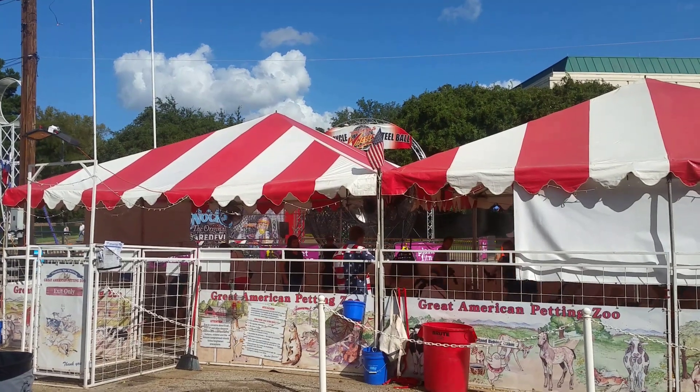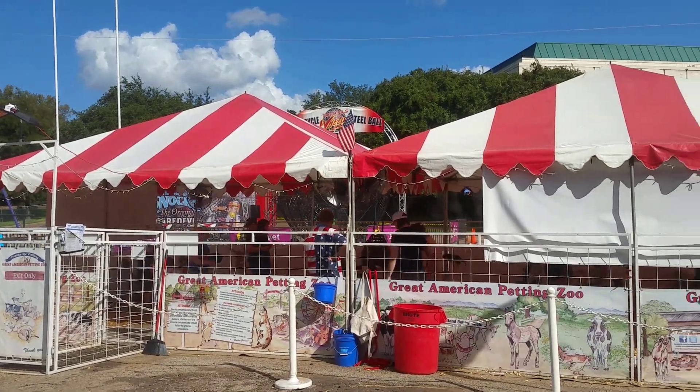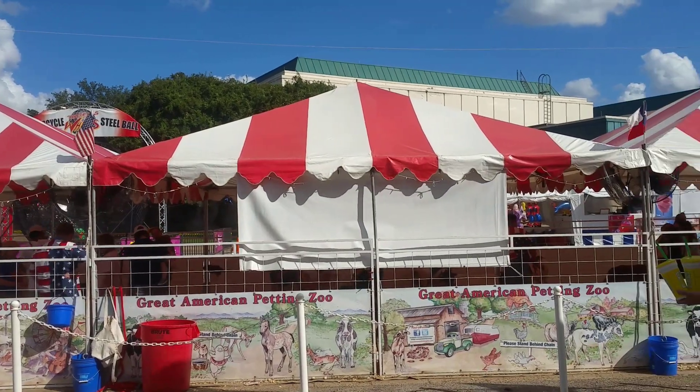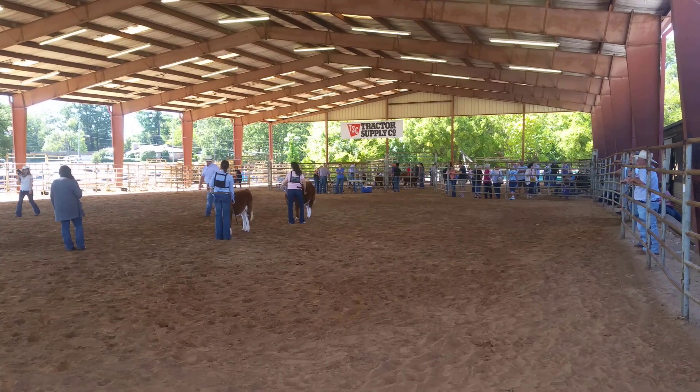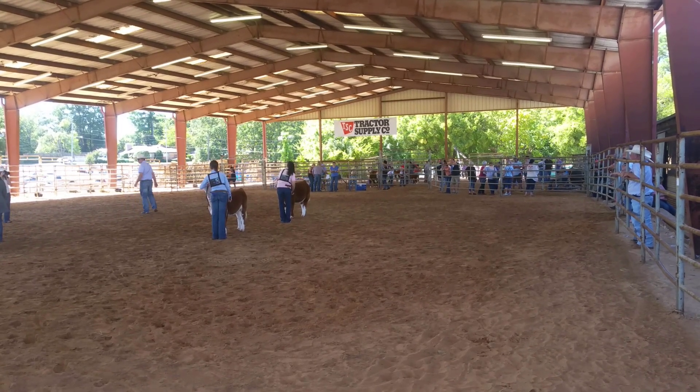This is the Great American Petting Zoo right here. That's where the grandkids are at right now. They're judging the calves.